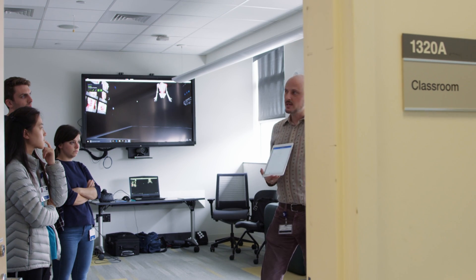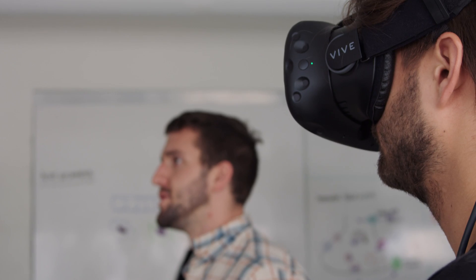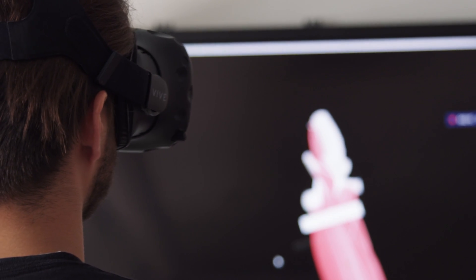One of the hardest things for students in anatomy, at least early on, is understanding the spatial relationship of everything in the body. Virtual reality is exciting for me as an anatomy instructor because it's going to enhance students' understanding of the arrangement of the body — because the better they know the body, the better physicians they'll end up being for the rest of their career.